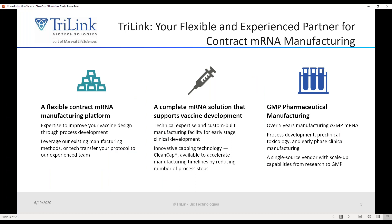As a contract manufacturer, we don't develop our own therapeutic programs — we develop your programs for you. We provide all the solutions you need for contract manufacturing of messenger RNAs. Today we're going to focus a little bit on vaccines, and we can support you in your early stage clinical programs including GMP manufacturing. We've been doing GMP manufacturing for over five years.